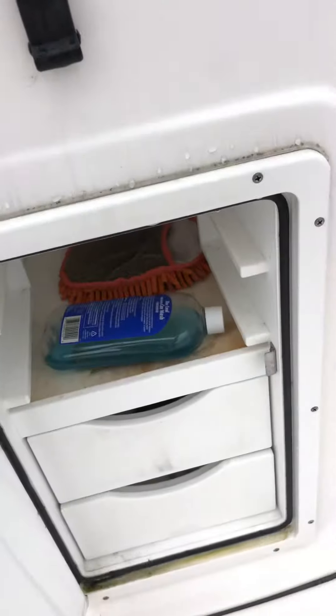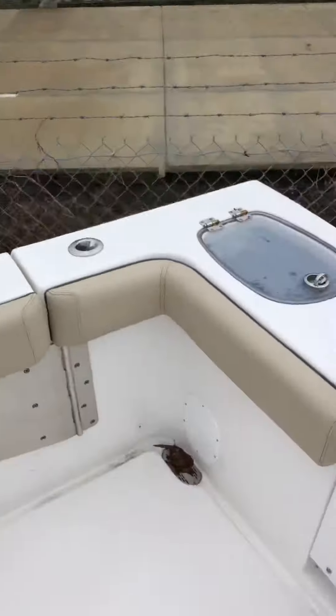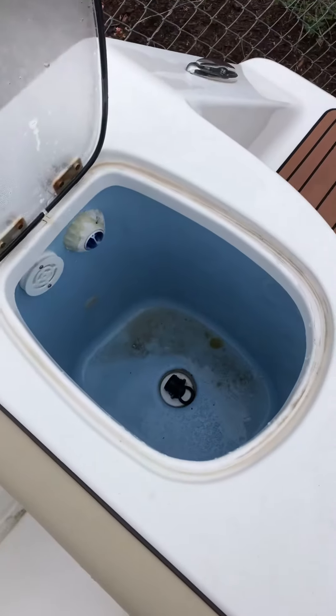This is tackle storage. Got another live well on the starboard transom side with a light.